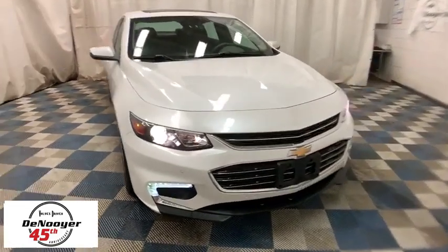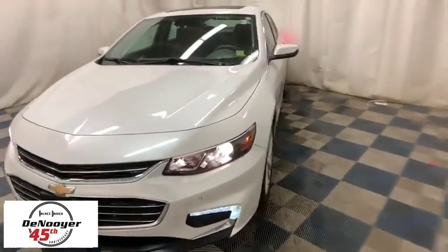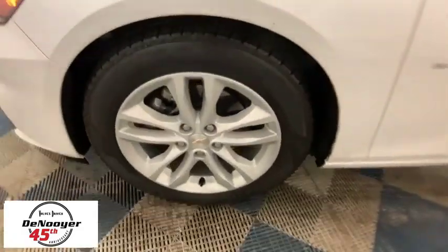The 2016 Chevrolet Malibu — a combination of performance and fuel economy. The Malibu is a great commuting car. This vehicle has less than 30,000 miles. Here are some of this vehicle's great options.